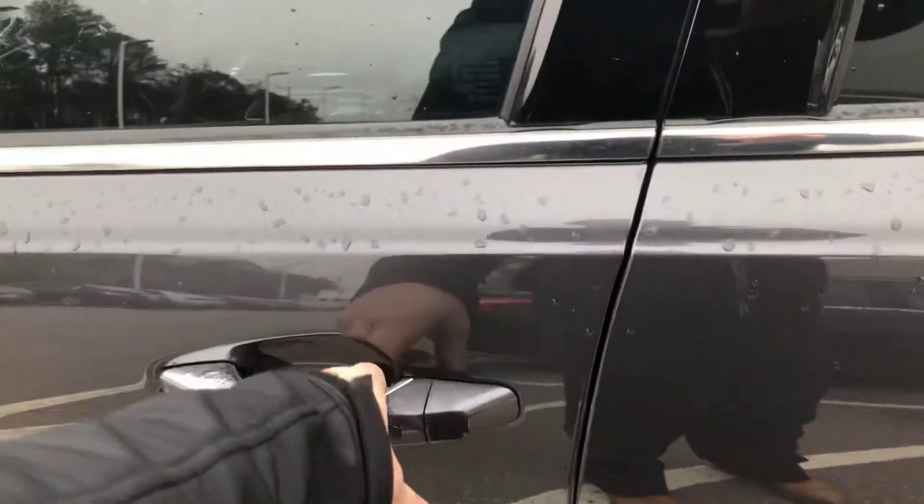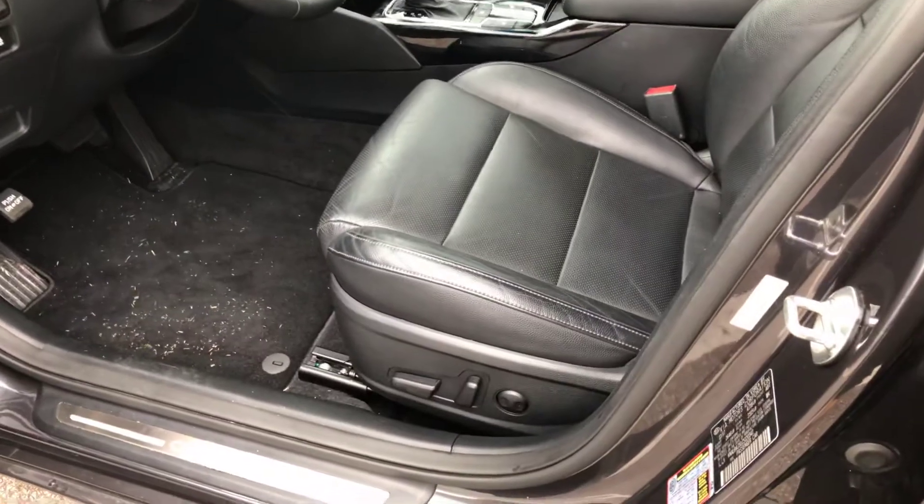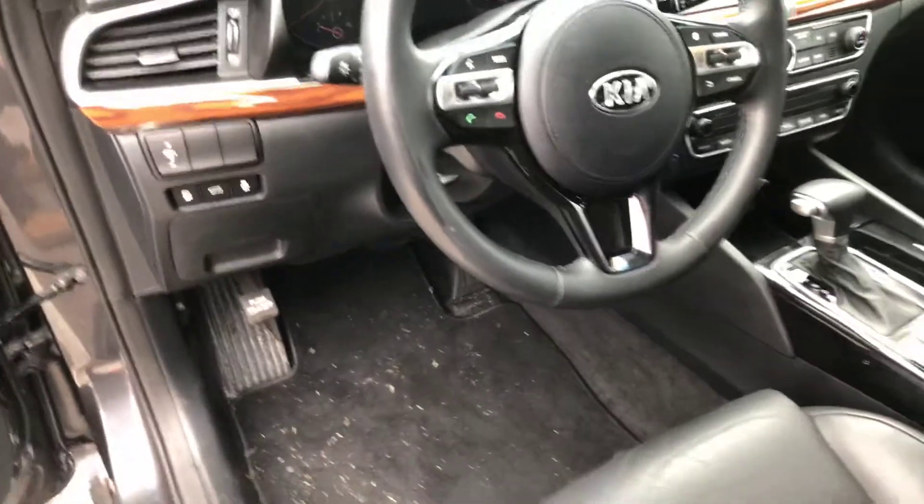It has the wood grain interior, automatic driver seat with lumbar support. It is a little bit dirty — it's been on a few test drives.